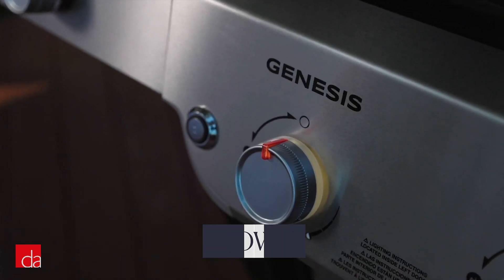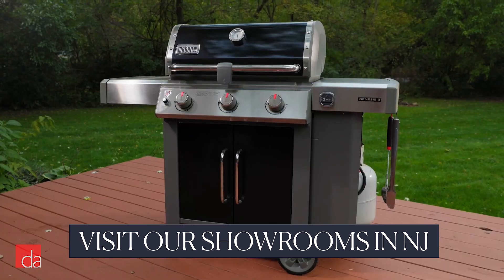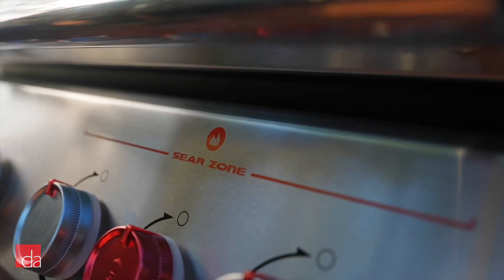But as I'm sure you know, there are lots to choose from. And while any Weber grill can give you great results, they're not all created equal. Hi, I'm Elise with Designer Appliances.